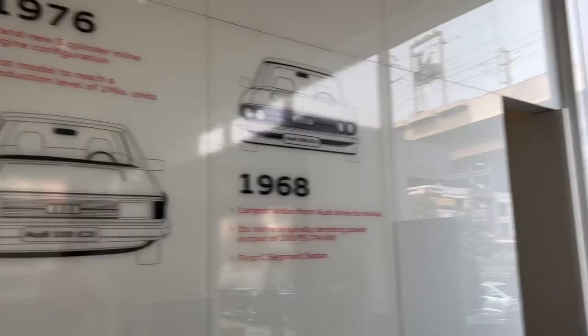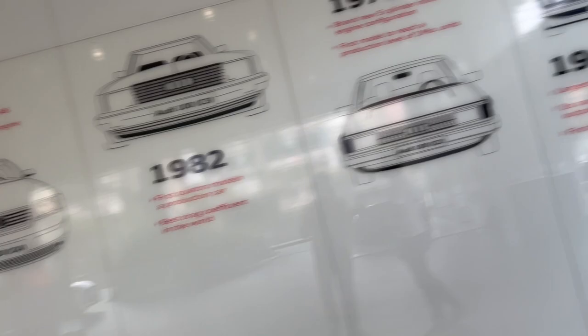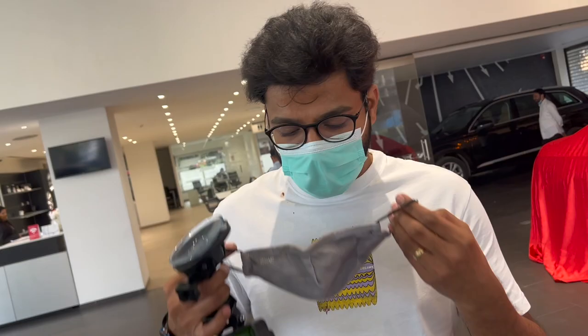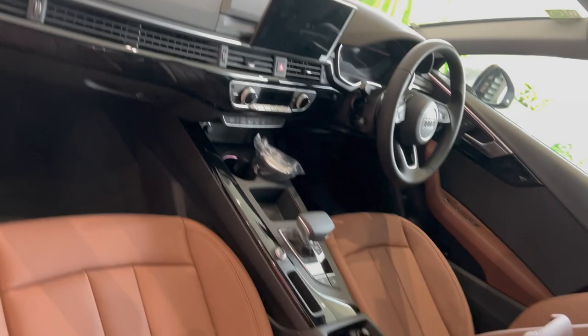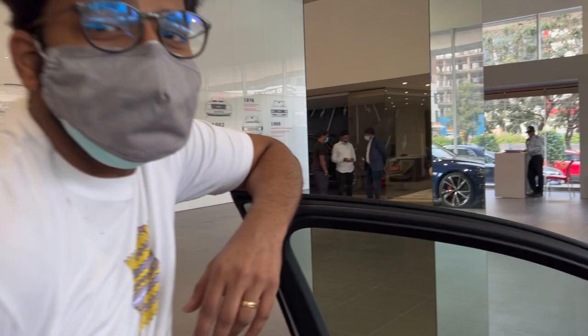At the Audi showroom now. Checking out the cars — we wanted to test drive the A6. There's the A4 here and I didn't expect this kind of interior; it has changed a lot from the previous generation. Pricing might be around 1.5 crore. I'm genuinely surprised — I didn't expect the A4 to be like this.